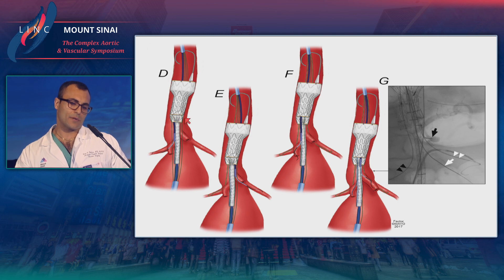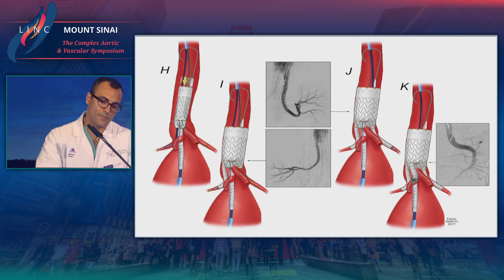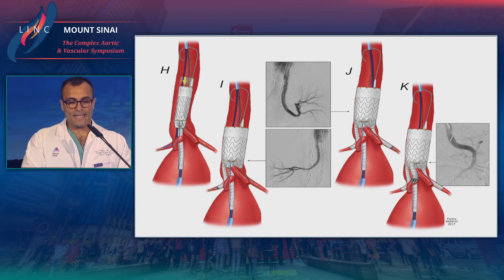Once all the branches are pre-cannulated, the device is introduced and initially deployed. It remains partially constrained so that if it needs to be repositioned, it can be. Once the device is partially deployed, each of the visceral branches is then cannulated, being careful not to lose wire access. Once all the viscerals are cannulated, the device can then be fully deployed. You have your axillary sheath and can sequentially stent the visceral branches, leaving one visceral port open with a wire to allow distal aortic perfusion while deployment is being completed.